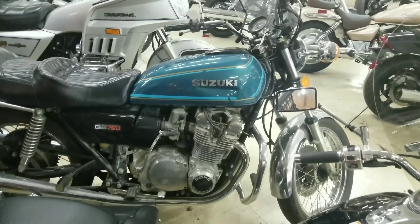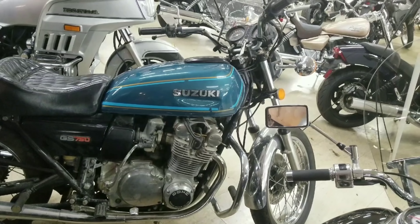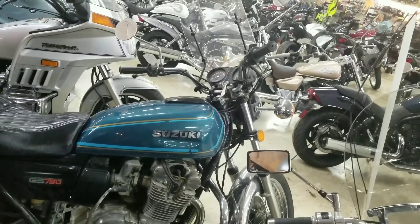Oh, looky there — see that bike right there, guys? Mine was red but it was just like that. I bought it when I was 16 years old. My brother killed it when I was in the army.